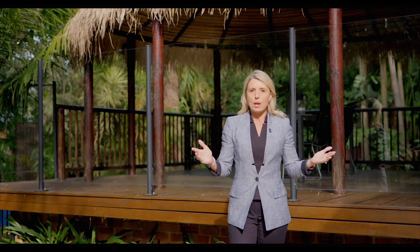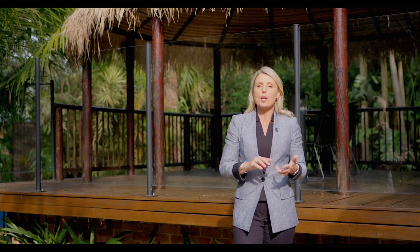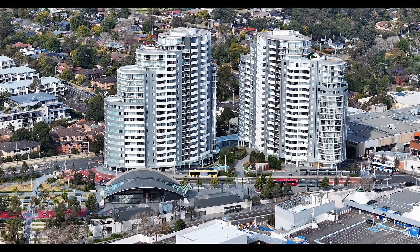Set on 901 square metres, walking distance to the shops, the metro and to our local schools, this is a wonderful opportunity for families looking for their forever home.